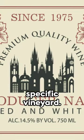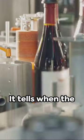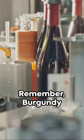Sometimes you'll find the name of the specific vineyard. Lastly, the vintage year — it tells you when the grapes were harvested. Remember, Burgundy wines age well, so older might be better.